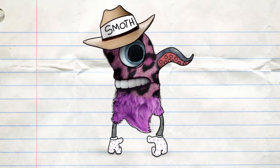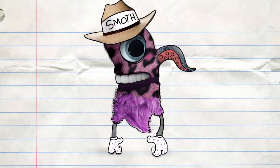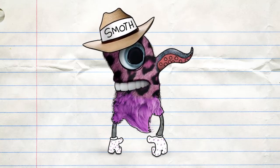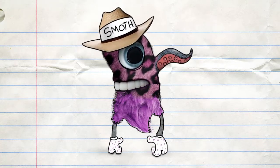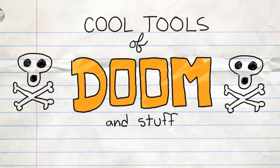Wrecked you by a beatboxing yak and a mesh tank top! Yak nipples. Yasss! Thank you, Smothmiller! You're welcome! Now... Cool Tools of Doom and Stuff!